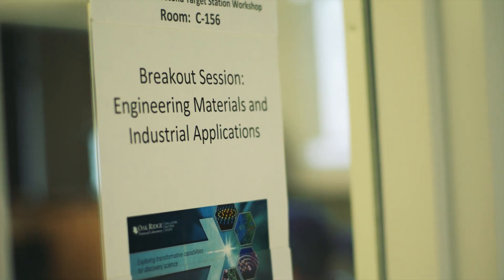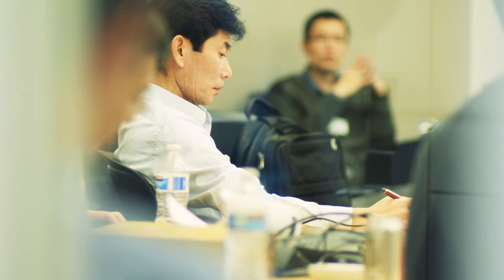Oak Ridge is where neutron scattering started back in 1944. Today, we are host to two of the world's most powerful neutron sources, the SNS and HIFIR. We're a world-leading centre of neutron scattering excellence and innovation. That's why it's important that the second target station is built here, to provide our nation with unparalleled neutron scattering capabilities.